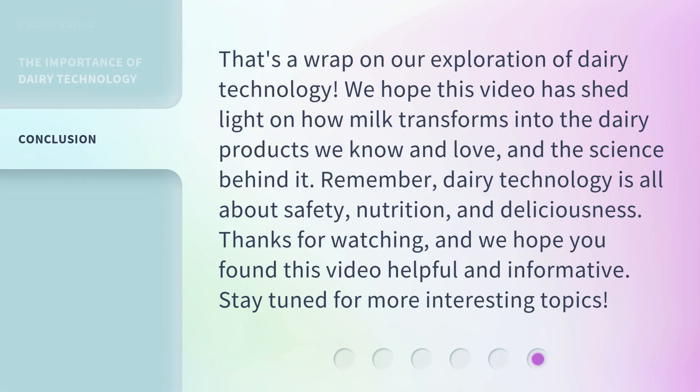That's a wrap on our exploration of dairy technology. We hope this video has shed light on how milk transforms into the dairy products we know and love, and the science behind it. Remember, dairy technology is all about safety, nutrition, and deliciousness. Thanks for watching, and we hope you found this video helpful and informative. Stay tuned for more interesting topics.